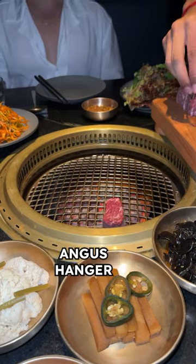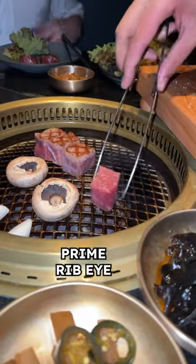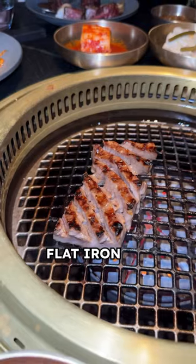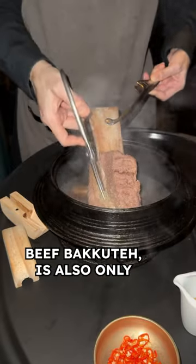So you get four cuts: Australian Black Angus hanger steak, 45-day dry-aged USDA prime ribeye, Australian Wagyu flat iron, and galbi which is short rib. We also added the Japanese A5 Wagyu.